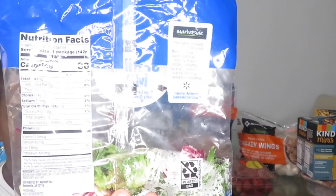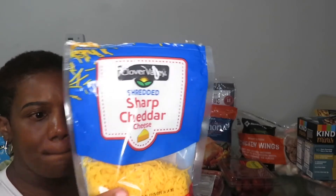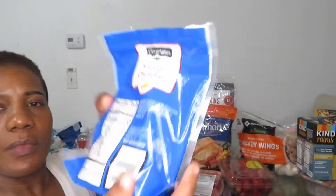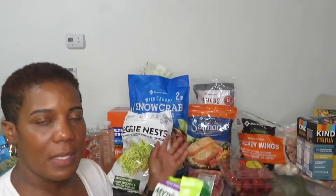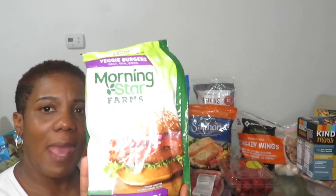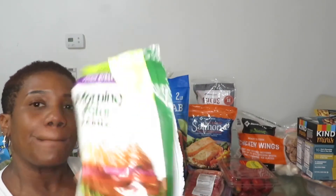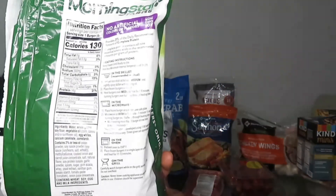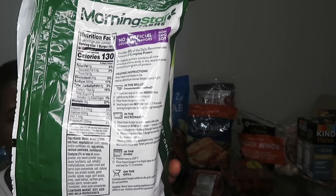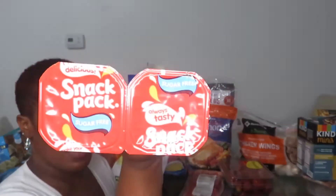I thought lettuce had zero carbs but this one actually has two grams of net carbs. Cheese also has around one to two net carbs, so be careful you are not having cheese in every meal. Here is my Morning Star mock meat — I always like to have some type of mock meat. This particular one is four grams of net carbs, so be careful when calculating your carbs rather than just eating without tracking.